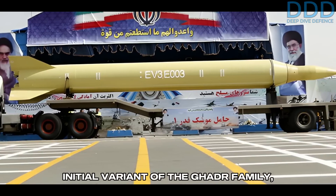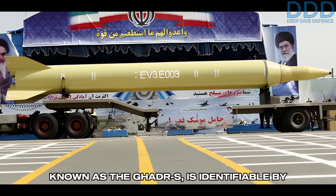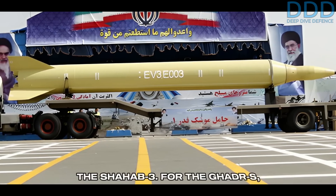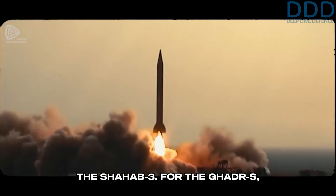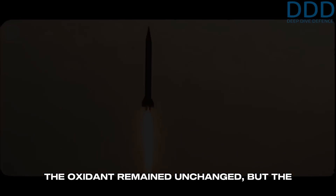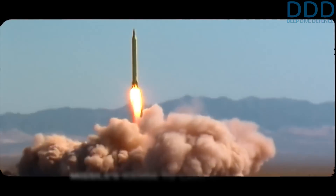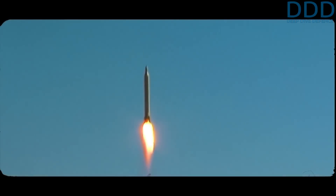The initial variant of the Gader family, known as the Gader-S, is identifiable by its large aft fins, similar to those on the Shahab-3. For the Gader-S, the oxidant remained unchanged, but the fuel was switched to UDMH, extending the missile's range to 1,350 kilometers.